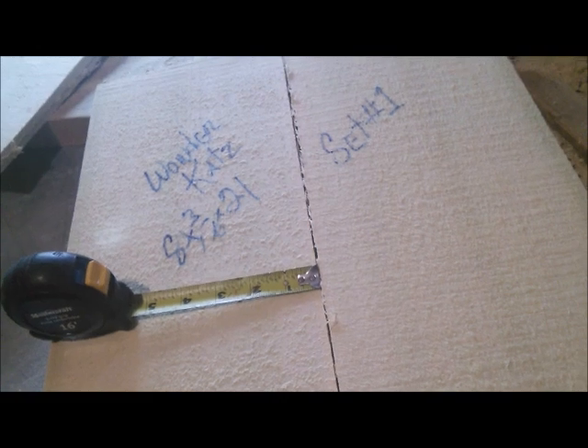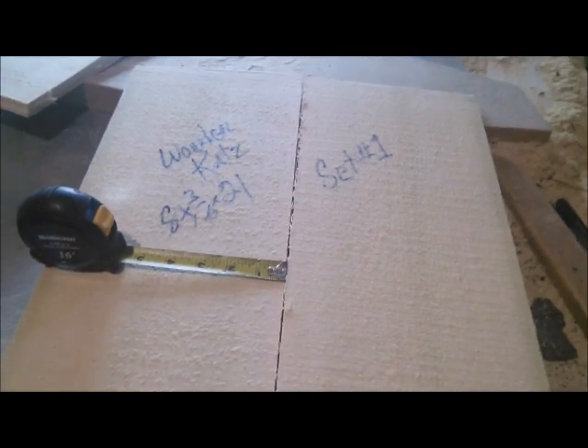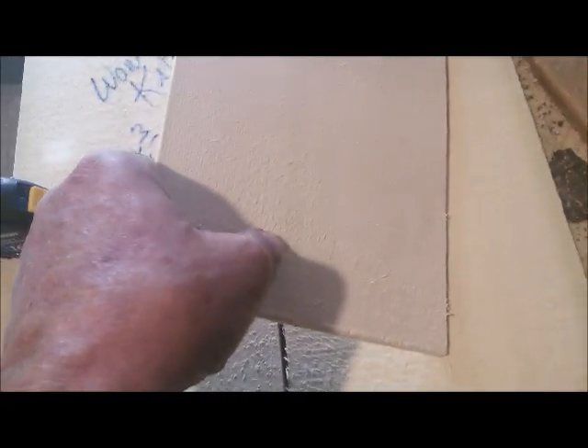This is set number one of Wonder Cats. I name all my trees, so this is just so you know that it will be off this log here if it says Wonder Cats. Set number one — and look at that, incredible medullary rays in this by the way. And I have another set over here. It's pretty near impossible to bend, okay? That's cats. Over here I have the stiffest spruce that exists, called Lutz.